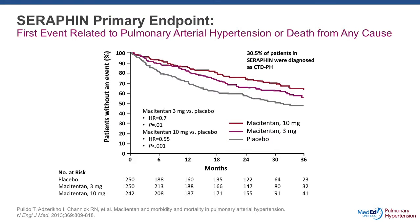In the Seraphin study, which was looking at the use of macitentan versus placebo, when we look at the subgroup of patients with connective tissue disease and the combined morbidity and mortality endpoint, there is also a clear advantage for using macitentan versus placebo — keeping in mind that a good number of the subgroup was on background therapy in this study.